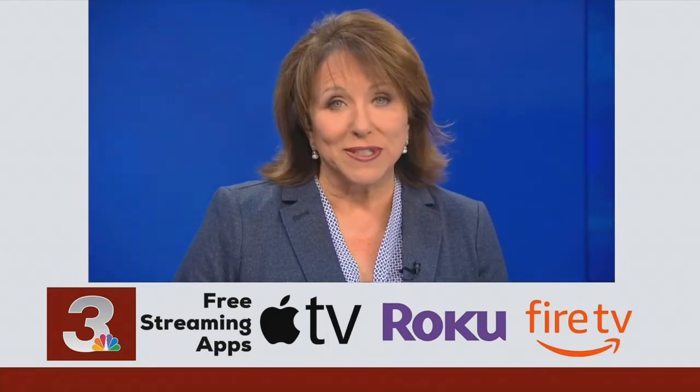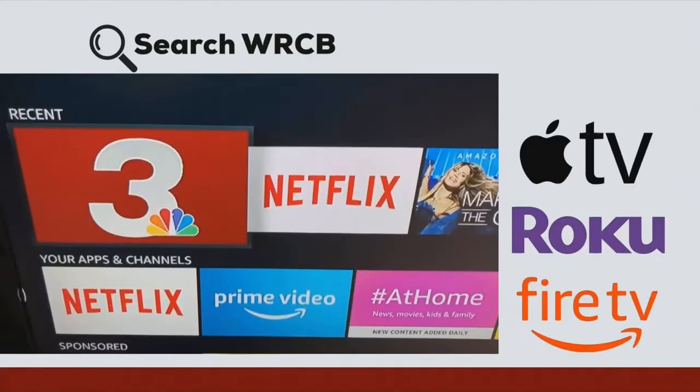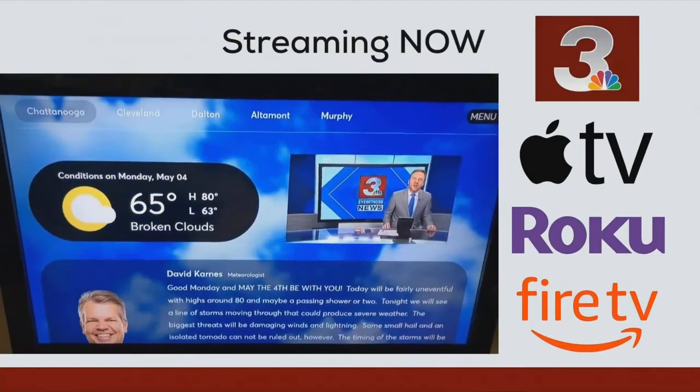TV, Roku, and Firestick. Just search WRCV and download our free app to watch news, weather, and information.